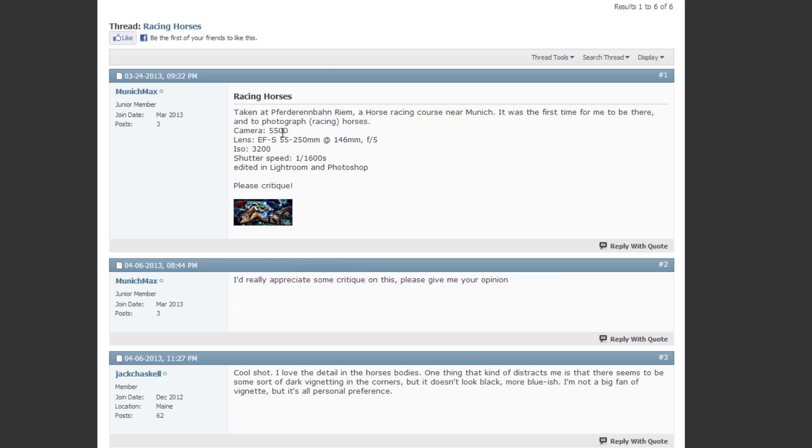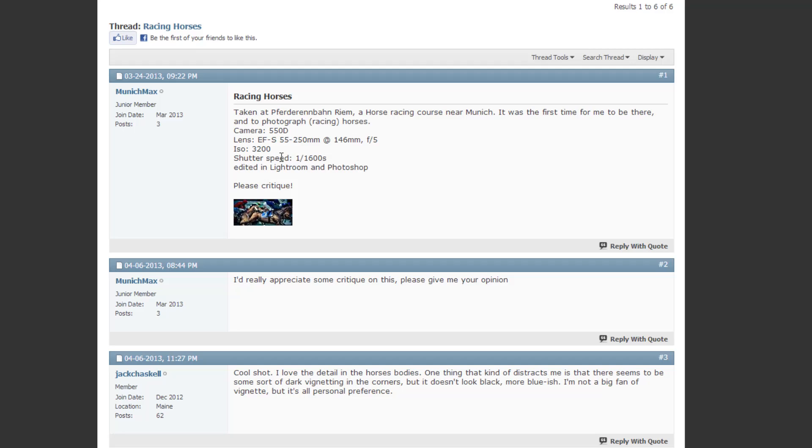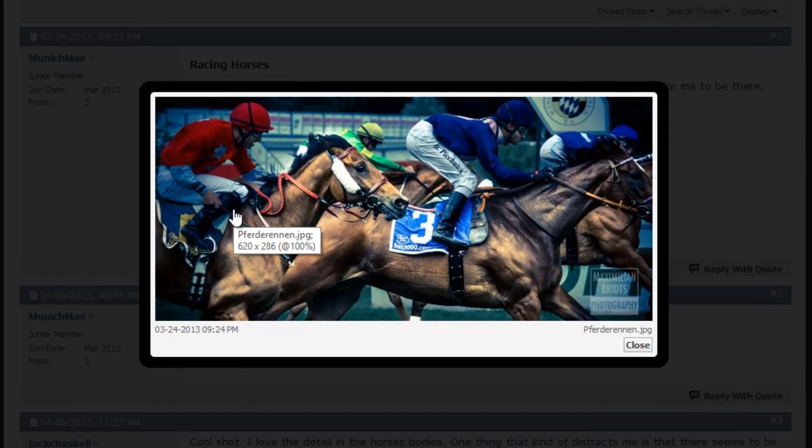Next is 'Racing Horses' by Munich Max, shot near Munich at a horse racing course. Camera: 550D, EF-S 55-250mm lens at 146mm, f/5, ISO 3200, shutter 1/600th of a second, edited in Lightroom and Photoshop. One thing I'd mention: ISO 3200 is probably necessary here, but I'd almost rather go with around 1/500th of a second and lower the ISO a bit.